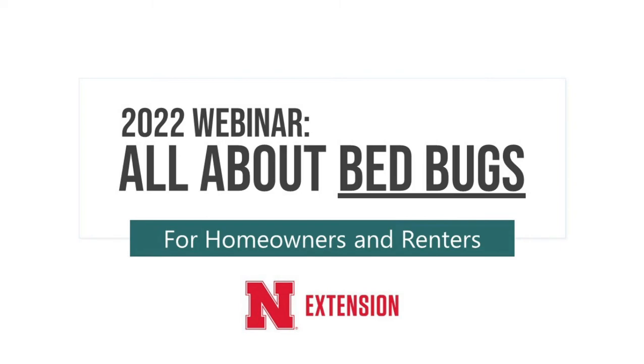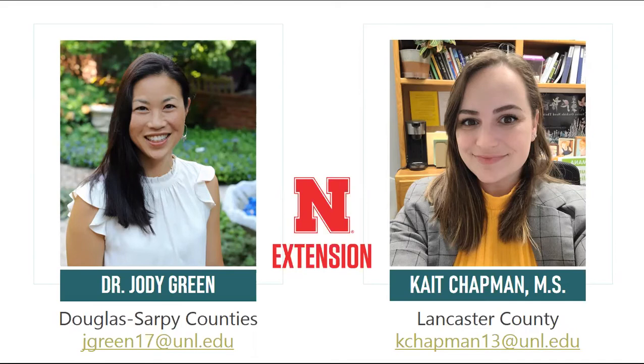To quickly introduce ourselves, my name is Kate Chapman, and my colleague who will also be talking today is Dr. Jody Green. We are extension educators with the University of Nebraska, and we're also urban entomologists.